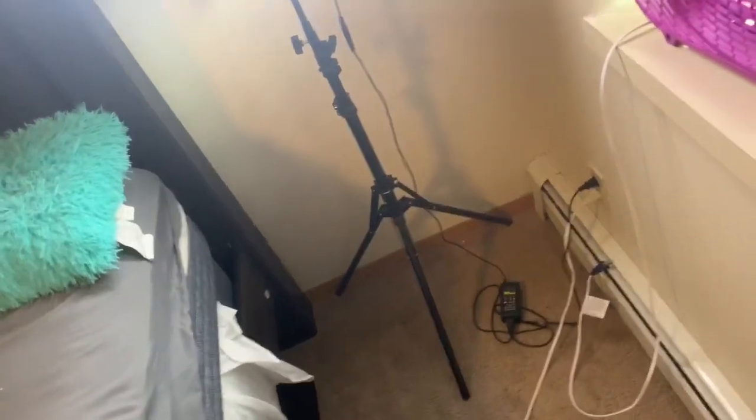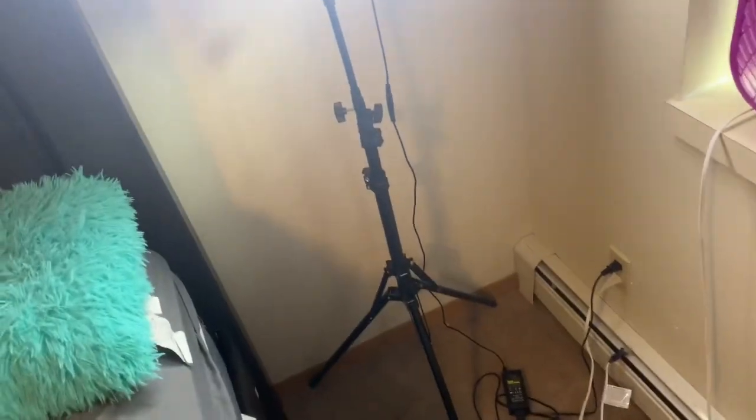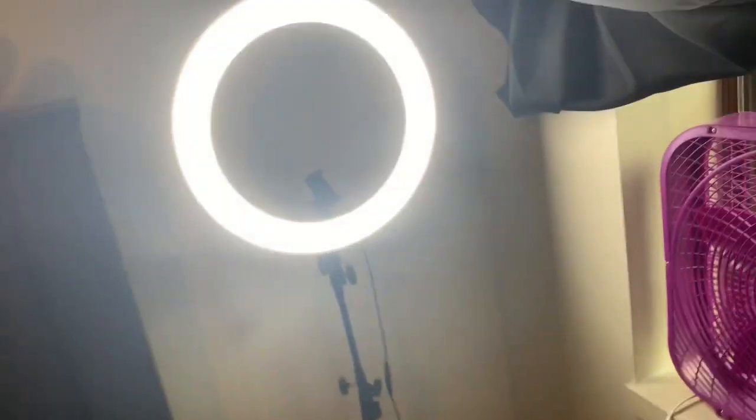I got it on Amazon — it was about 86 dollars, but they have a bunch on Amazon and eBay at different prices, some more, some less. I like it — you can do bright settings, and it comes with different attachments like a long rim. So yeah, that's the selfie light.